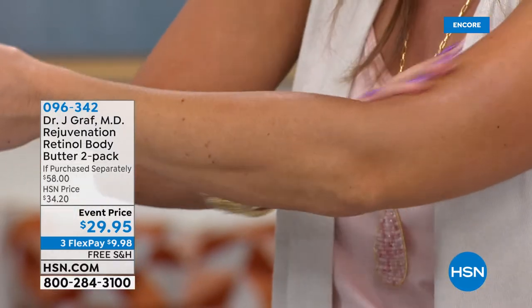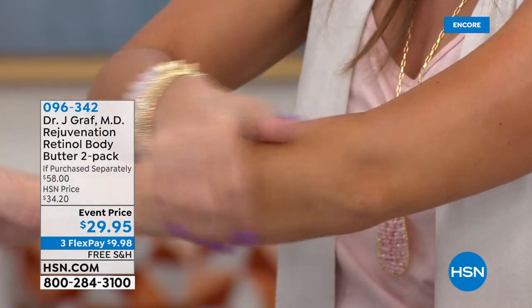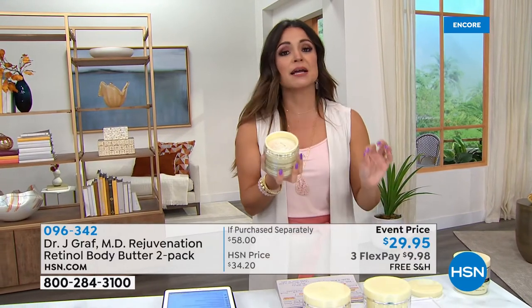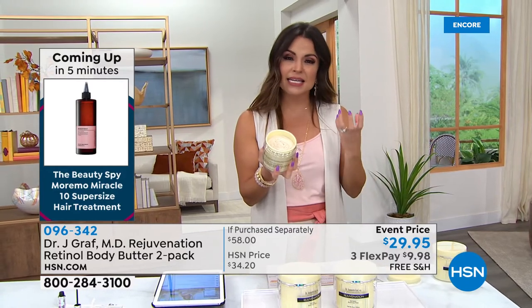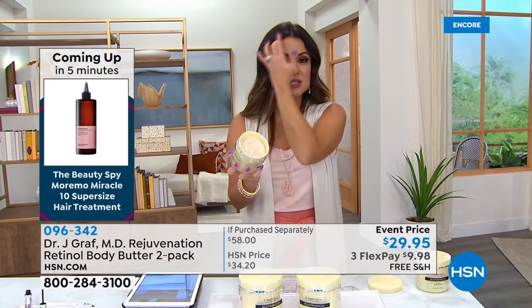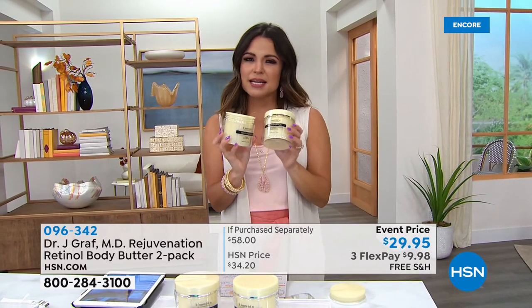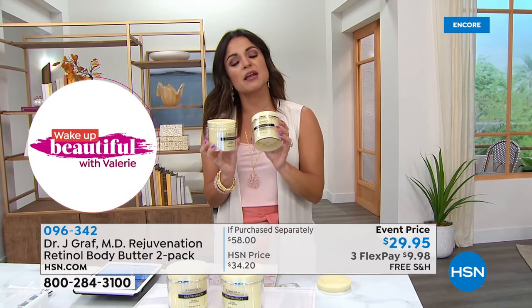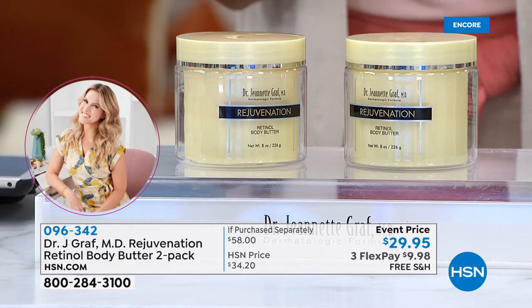One of my favorite reviews: this woman said, 'This is not an ordinary body butter.' She said it's not greasy - she can put her jeans on right after application. She loved how decadent it was but how it really does melt into your skin. Another reviewer said she puts it on her hands and arms every night before bed as a nighttime treatment, and her chest area skin has never looked as good.